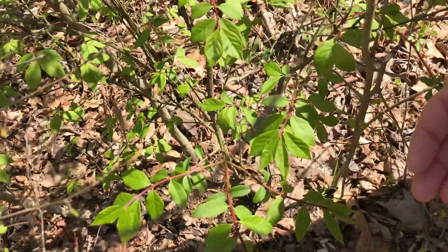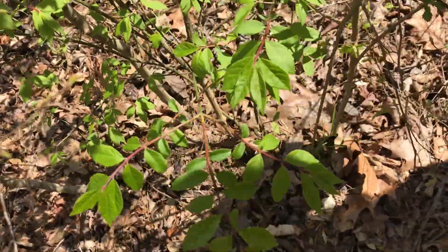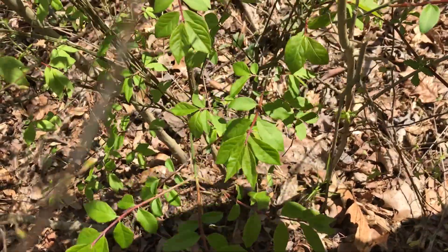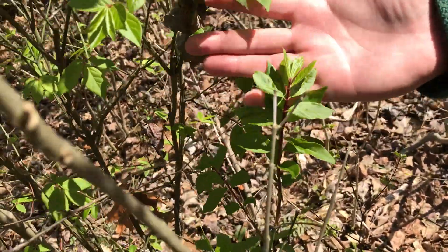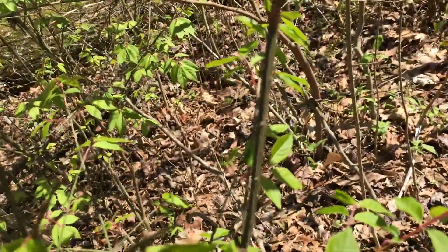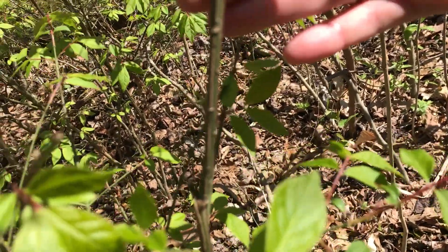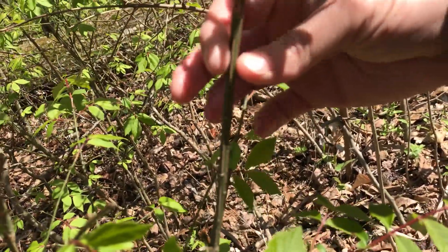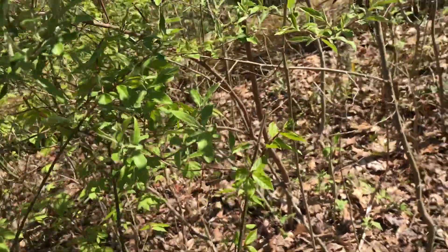The next invasive plant we have here is called winged burning bush. This is an invasive shrub that was brought in from Asia for the horticulture industry. It has nice brilliant bright red fall foliage, so it's beautiful in a landscape, but it can also be highly invasive in your woods. One of the ID characteristics is the stem — it has corky, wing-like structures on it, which is where the name winged burning bush comes from.